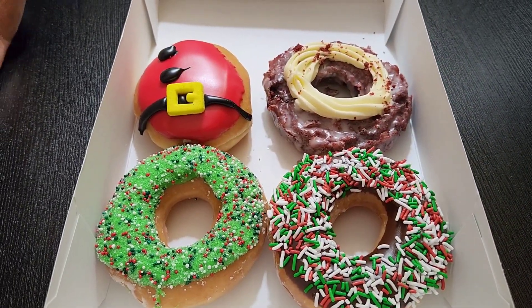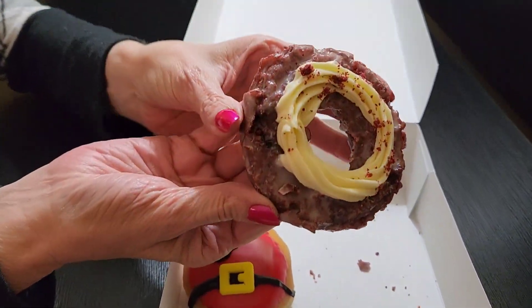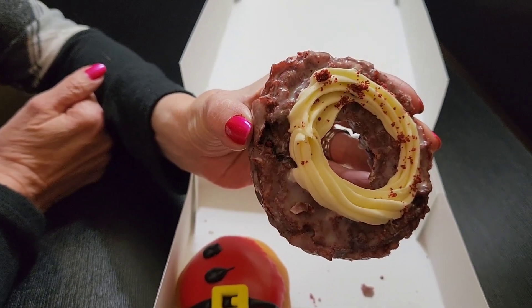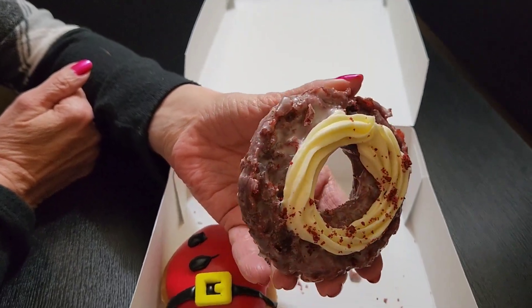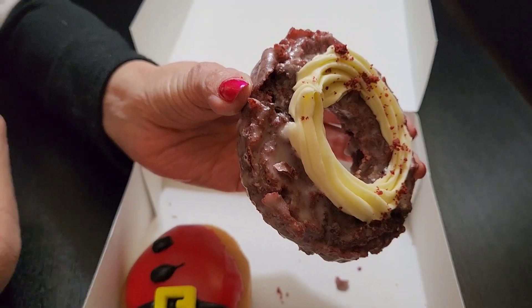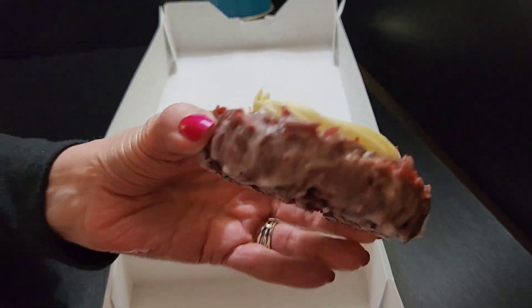I'm going to start with the Red Velvet with the cream cheese. That is a glazed Red Velvet Cake Donut topped with cream cheese icing and Red Velvet Cake Crumbles. Can you see the cake crumbles on there? That looks pretty good — let me see the bottom. Alright, we're ready, try this one.